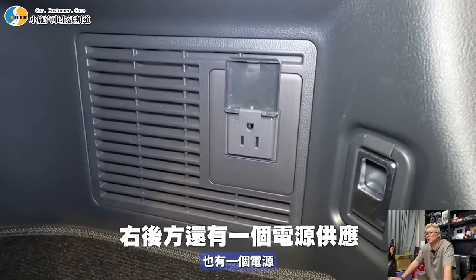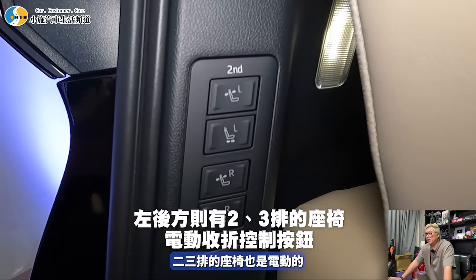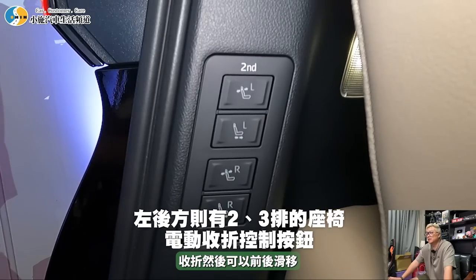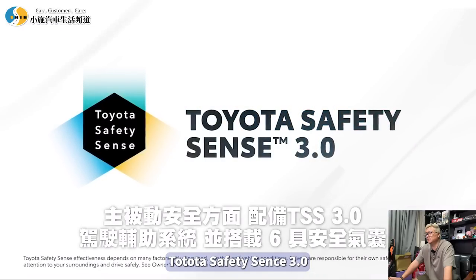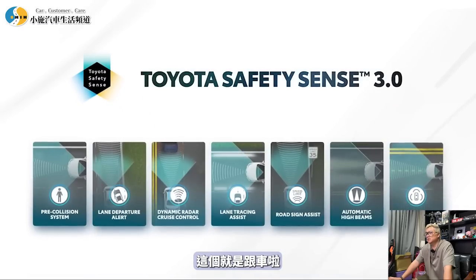後車廂裡面也有電源。二三排的座椅是電動收折，可以前後調整，感覺很高級。搭載Toyota Safety Sense 3.0，六具安全氣囊。